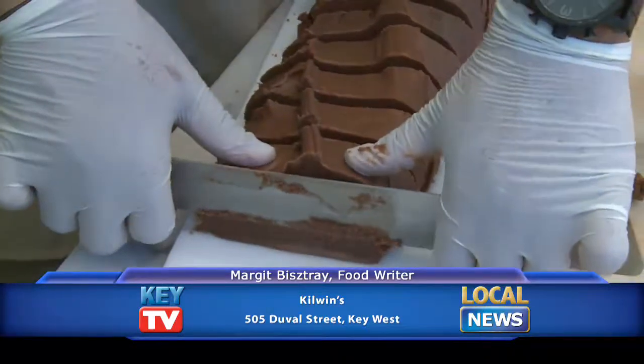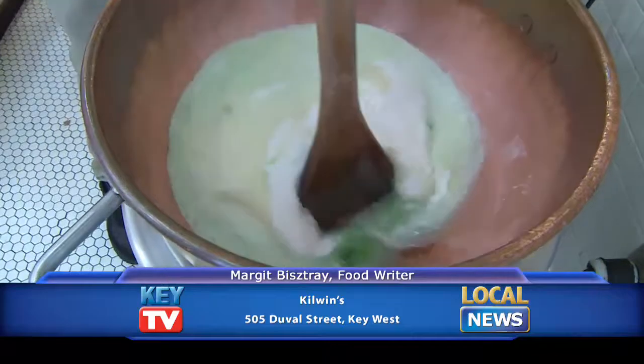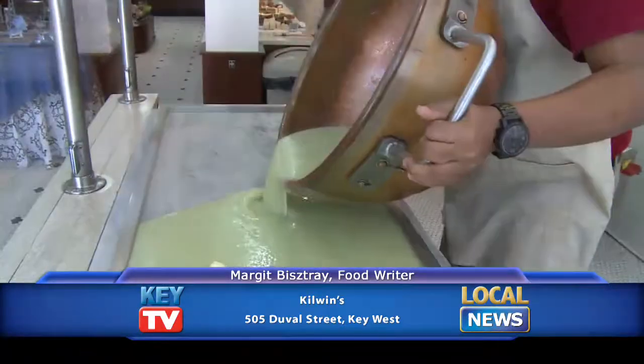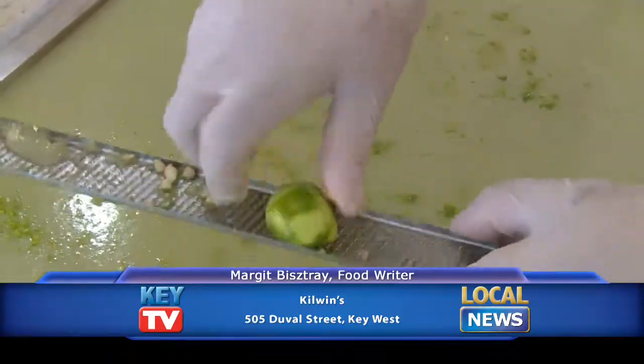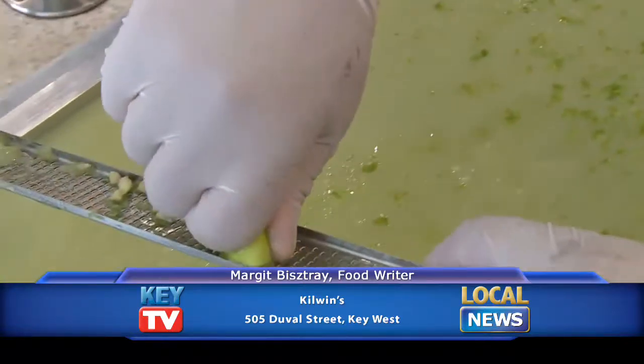For perfect fudge, it's all about ingredients and technique. The key lime fudge, for example, is made with real butter and real sugar, and it's all boiled in a copper pot and then poured onto a marble slab. This is when the key lime zest is grated on and the juice is also added right into the surface.